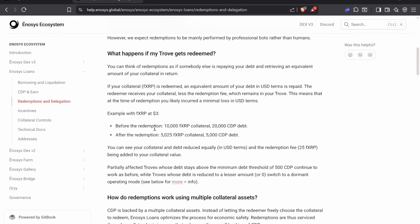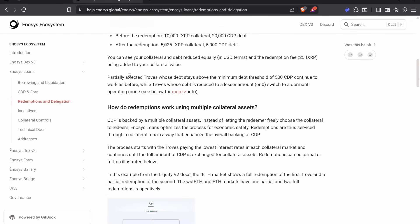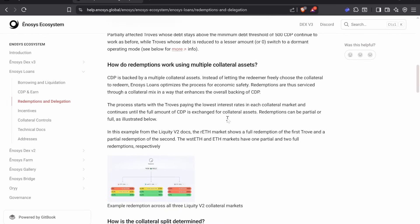In this example, you have 10,000 FXRP as collateral and $20,000 in debt. After the redemption, you now have 5,000 FXRP plus the 5% redemption fee remainder, and only $5,000 in debt. So if you still have that $20,000 stablecoin, you could buy back the XRP removed from your trove. If your trove stays above the minimum debt threshold of $500, it still works the same. If the debt is reduced to below $500 or zero, it switches to a dormant operating mode.